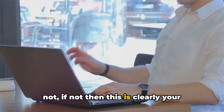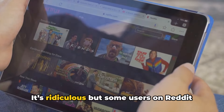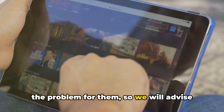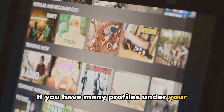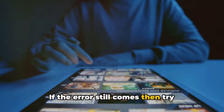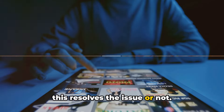If not, then this is clearly your network that is causing this problem. It's interesting that some users on Reddit have shared that when they switch to another profile under Netflix it resolved the problem for them. So try the same — if you have many profiles under your account, try switching to any other profile and check if the error still comes. If the error still comes, try creating a new Netflix profile to check if this resolves the issue.